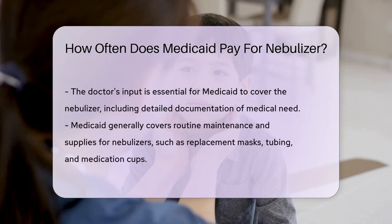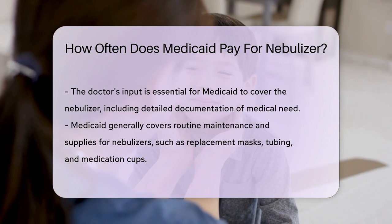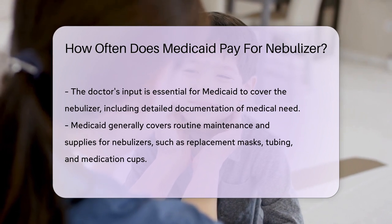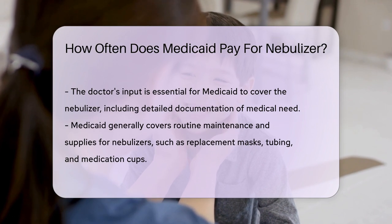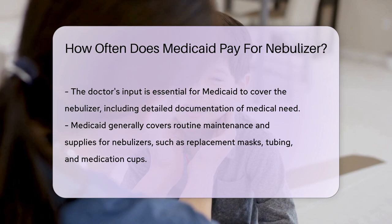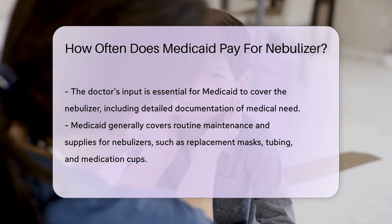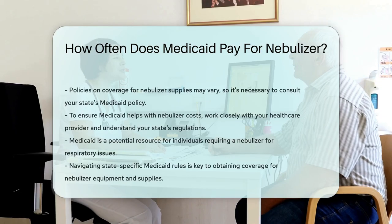Now, the frequency of coverage can differ. Some states may cover a new nebulizer every five years; others might be more or less frequent. It's all about checking with your state's Medicaid program. Your doctor's input is crucial — they'll need to provide details on your medical need. With their support and the right documentation, Medicaid often has your back.